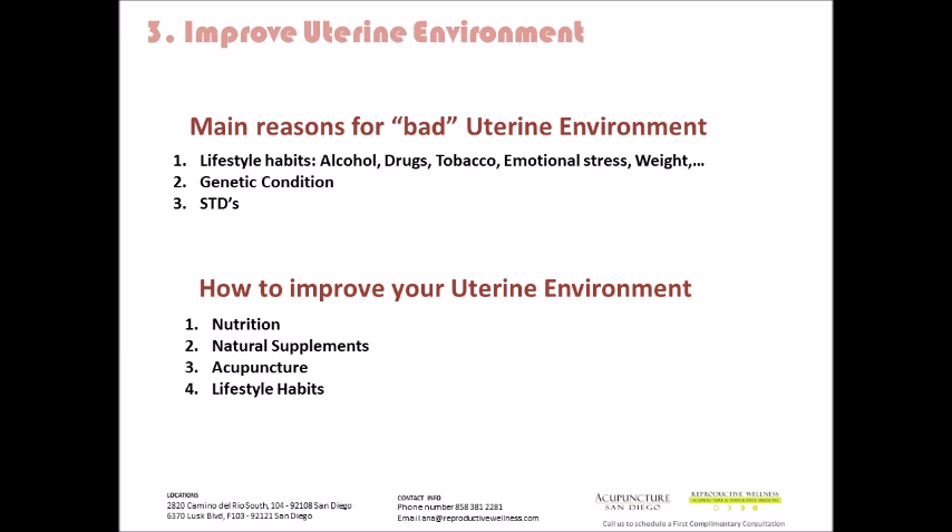These are all conditions — some may or may not be genetic — but they can all affect the health of the uterine environment. Third are sexually transmitted diseases. If they go untreated or caught too late, they can have large repercussions on the uterine environment and the fallopian tubes, as they can cause pelvic inflammatory disease, long-term blockages or obstructions in the tubes or the uterus.